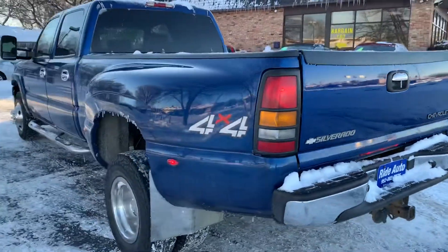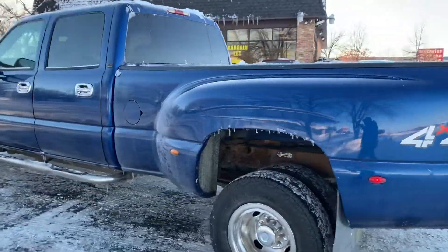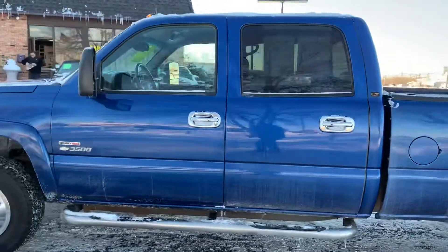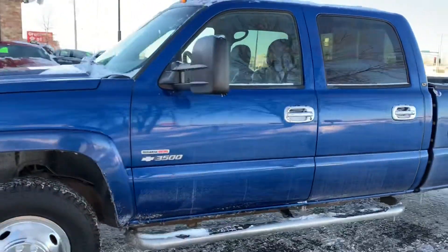It's got the trailer tow package with the gooseneck hitch in the box. It's got the chrome wheels, the chrome running boards, the handles, and the telescopic towing mirrors. This is a sharp looking truck.